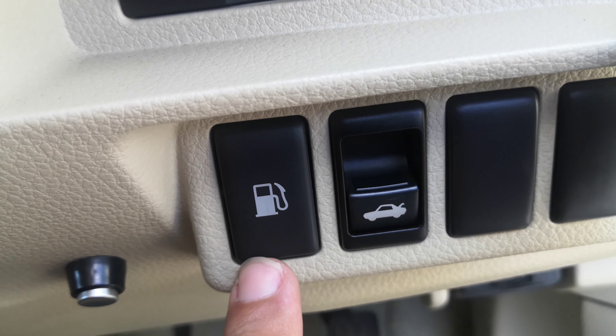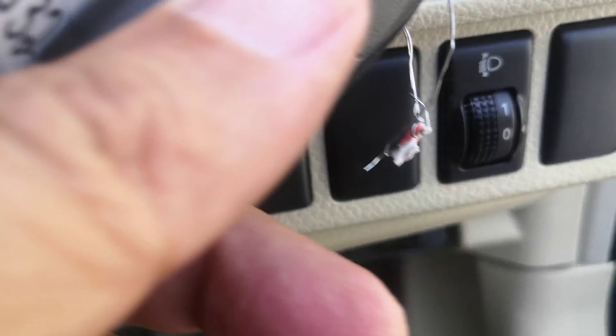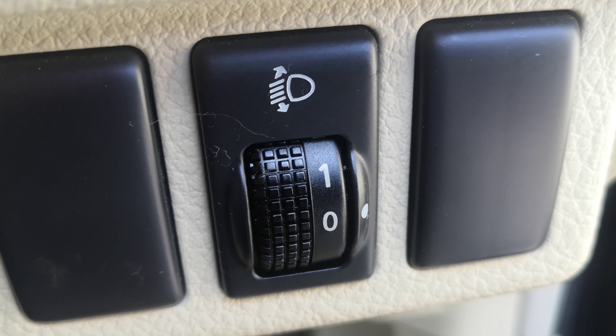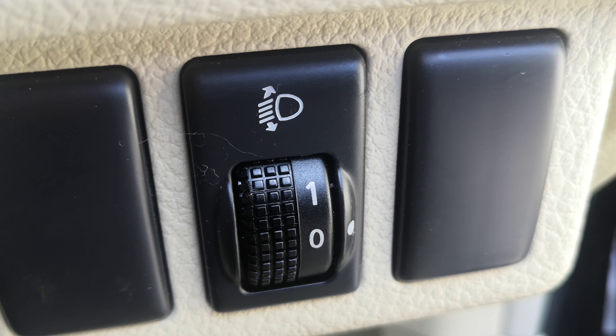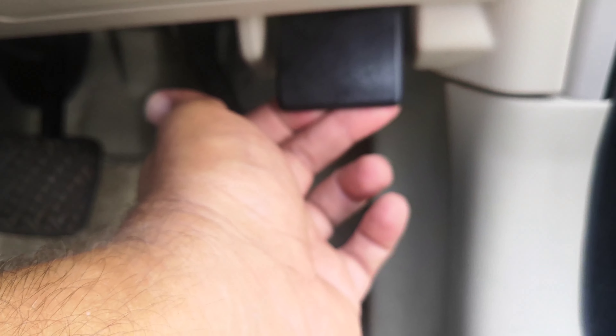Please don't forget you have your gas cover release and your trunk release — just push those down. Then right below the key, this control is to angle your headlights differently, which is useful on a foggy morning when you want to see the street a little better. And there's a little compartment here for coins or whatnot, and all the way back here you have your hood release.